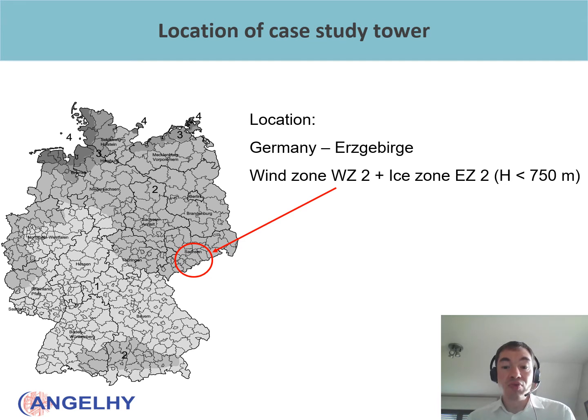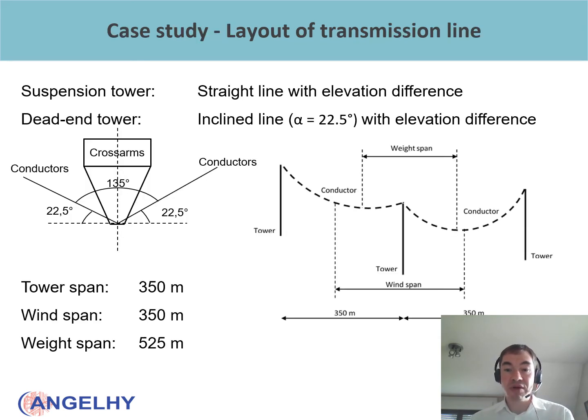For the case study, we assumed that the Danube tower is located in the Erzgebirge in Germany, a mountain area in wind zone 2 and ice zone 2 with a height below 750 meters. The transmission line layout shows a straight line with elevation differences for the suspension tower, and an inclined line at an angle of 22.5 degrees to the horizontal with elevation differences for the dead-end tower. The tower span is 350 meters, the wind span also corresponds to 350 meters, and the weight span is 525 meters — defined as the distance between the two lowest points of the conductors in two adjacent spans.